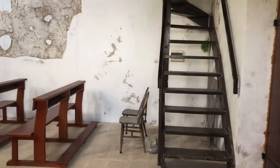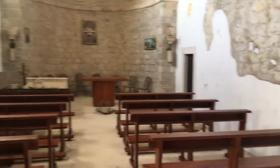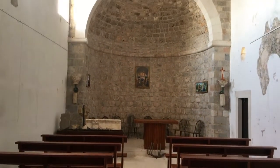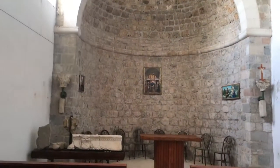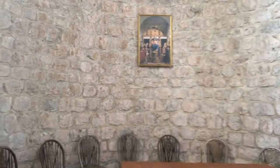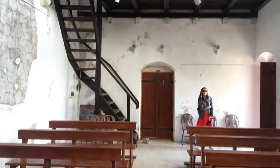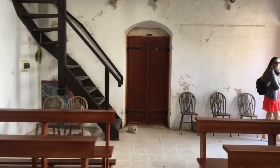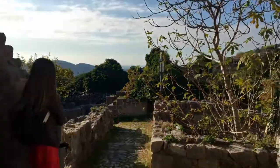I'll take you guys inside here. Once again, they all slightly look a little bit the same. This one has the choir behind us. There are actually about three churches in this castle — we'll show you one of the most recent ones that was renovated. It's actually small and pretty, and I took some pictures there.